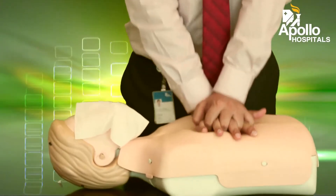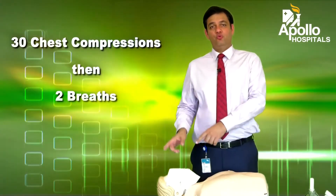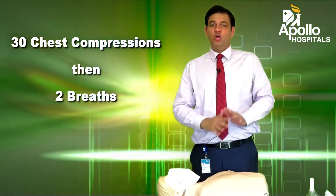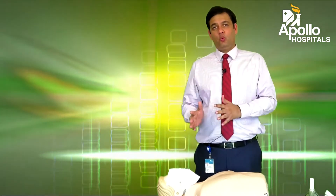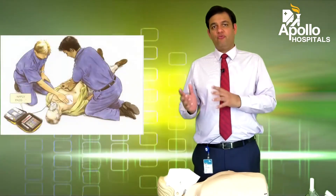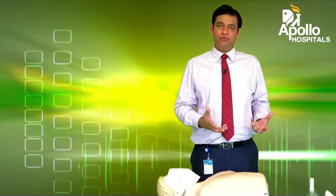You would continue doing this in a sequence of 30 chest compressions and two breaths. If you're not happy to give the breaths, you just give compressions continuously. You'll do this sequence till your help arrives in the form of an ambulance or a doctor, or if the patient gains consciousness and starts breathing. As you've seen, these skills can be picked up and applied at any time and anywhere — and they could make all the difference between life and death. Thank you.